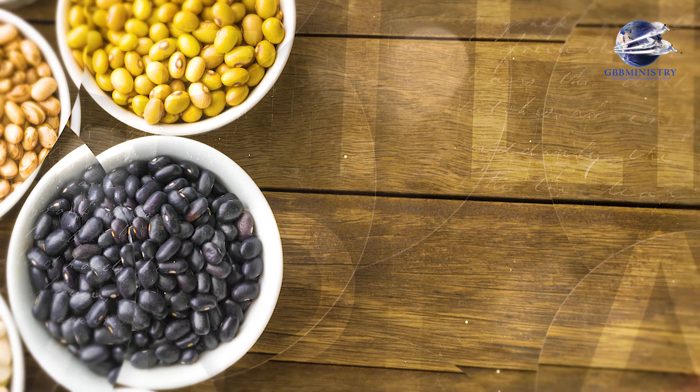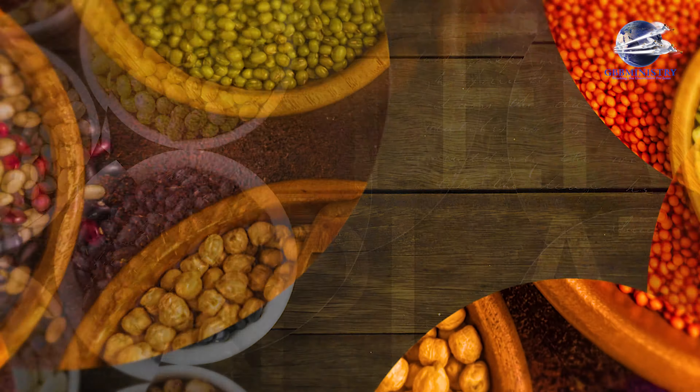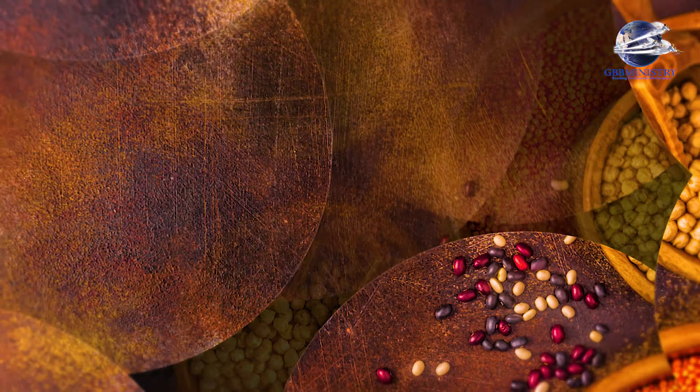Legumes like chickpeas and lentils are a great source of soluble fiber and a plant-based protein. Eating legumes and beans instead of meat can help lower your bad LDL cholesterol.